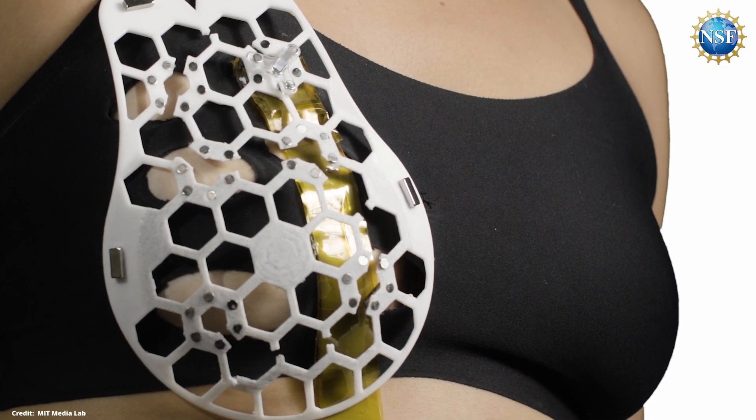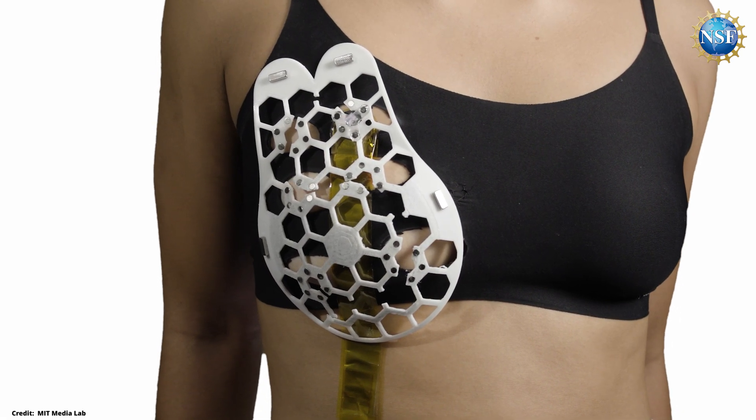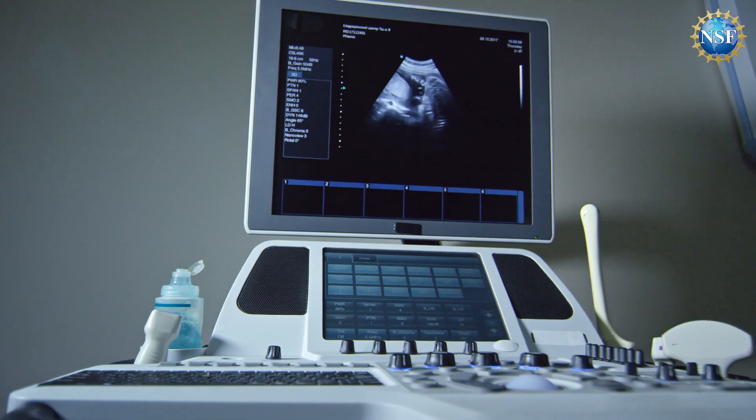Assuming the first mammography is clear, their survival rate decreases by 22%. So this portable device will enable women to check their breast tissue regularly so that we can increase their survival rate up to 98%.